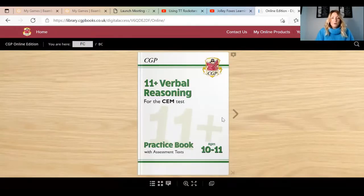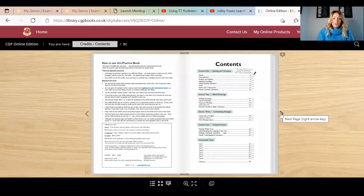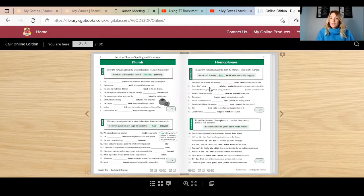The downside is that sometimes it clicks the wrong one. This one here is the 11 Plus Verbal Reasoning for the CEM test. It's exactly the same as a normal book — you can flick through it, you can actually type in which page you want to go to. You can use Zoom's annotate feature to write the answers in, or they can answer it in their books while you're talking through it with them, doing back and forth.